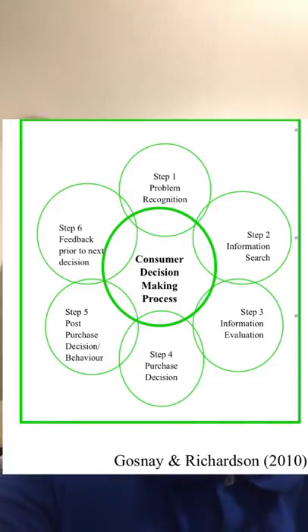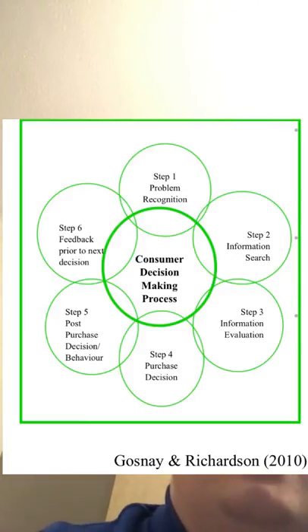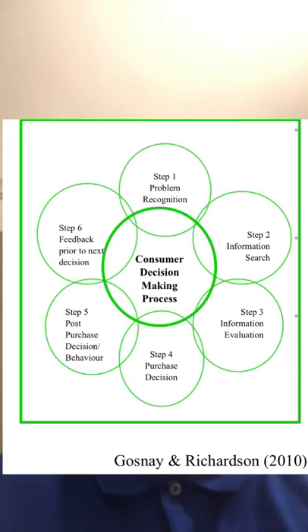Post-purchase evaluation is where the consumer decides whether they are happy or not with the purchase. For me, I was happy as I needed a loaf of bread and was able to purchase one with a good date that looked fresh. The final stage is feedback prior to the next decision, where consumers can leave their opinion on a product. I believe I was satisfied as the bread had a good date and was fresh and therefore was ready for me to buy.